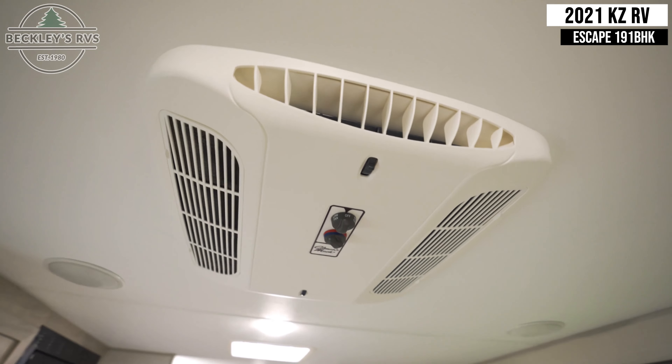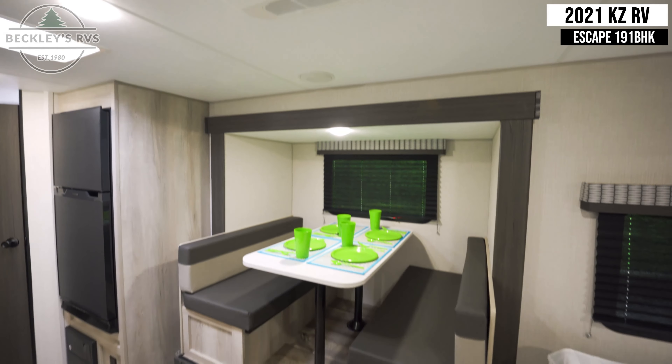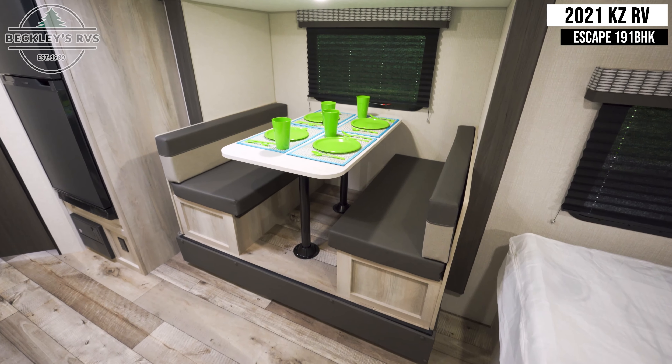This unit is equipped with a single Coleman Mach AC unit, as well as a booth-style dinette, which does convert into another bed.